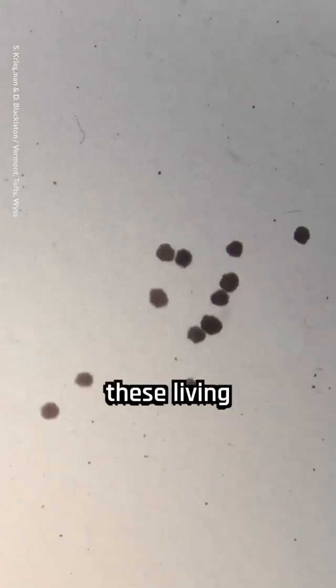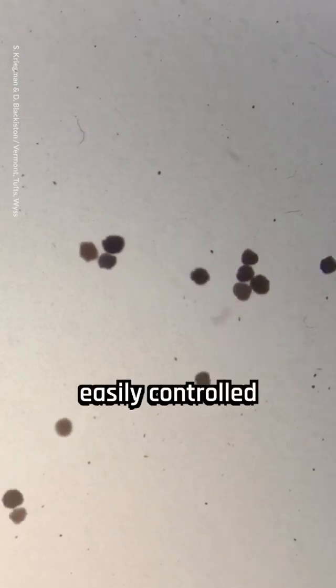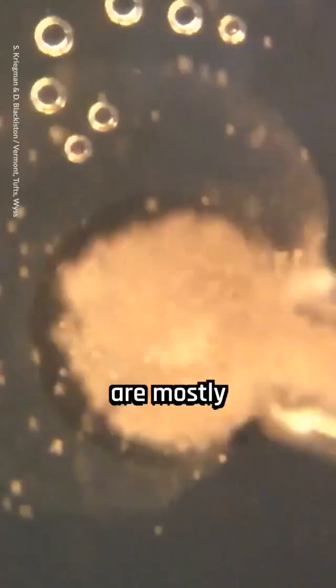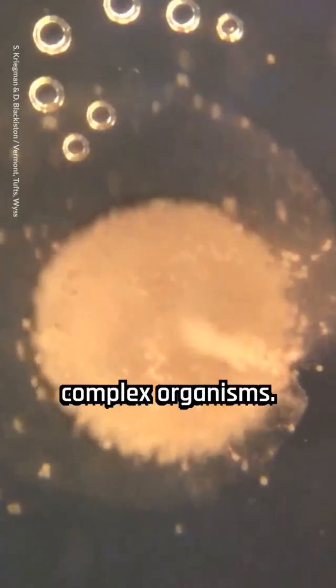The researchers assure that these living machines are strictly confined to the lab and can be easily controlled, as they are biodegradable. Right now, xenobots are mostly used by scientists to understand how cells work together to form complex organisms.